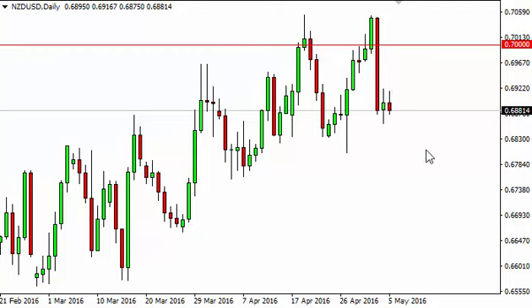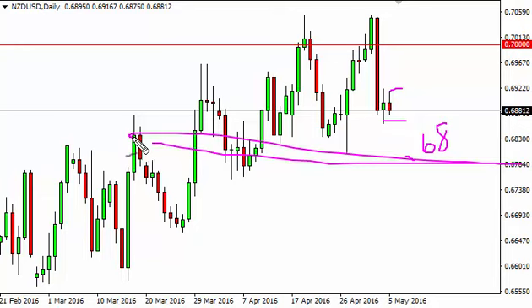The New Zealand dollar, as you can see, went back and forth during the course of the day on Thursday as we tried to rally and then formed a shooting star by the time it was all said and done. It looks as though the 0.68 level below is massively supportive, so with this being the case it's likely that the market will struggle down here.